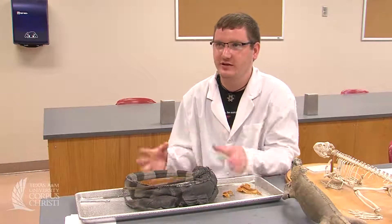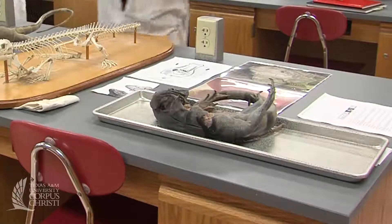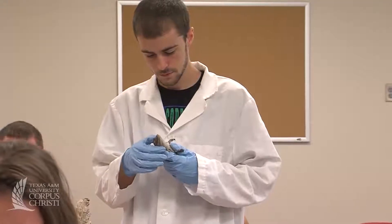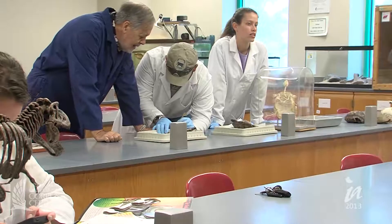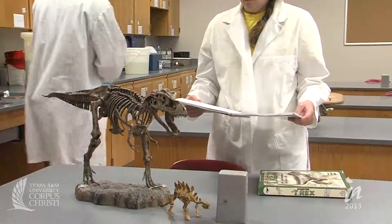I would definitely recommend this class — it's very interesting. Today we did our presentations, and I learned a lot about the iguana. I actually have a pet iguana, so that's another reason why this class is interesting. I actually got to learn the gender of my iguana and more detail about some of my pets. I love studying reptiles and amphibians, and it's a very fun course. Dr. Hickman's a great professor, and the lectures are just as interesting as the labs, and I really enjoy it.